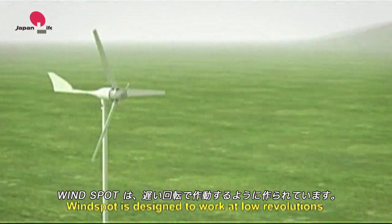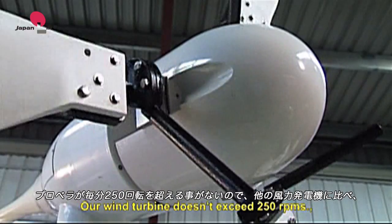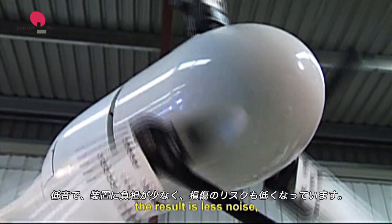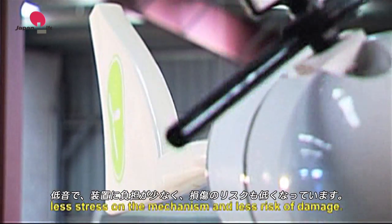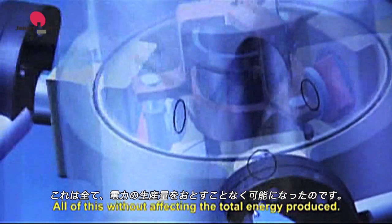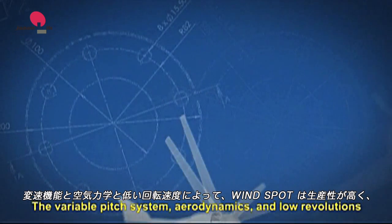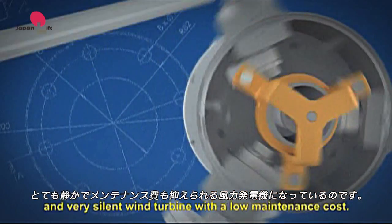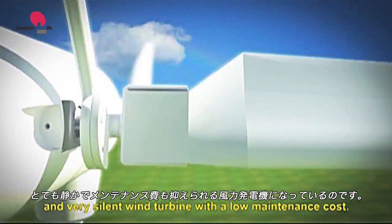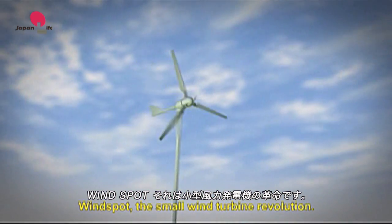Windspot is designed to work at low revolutions. Our wind turbine doesn't exceed 250 revolutions per minute. The result is less noise, less stress on the mechanism and less risk of damage — all without affecting the total energy produced. The variable pitch system, aerodynamics and low revolutions make Windspot a productive and very silent wind turbine with a low maintenance cost. Windspot: the small wind turbine revolution.